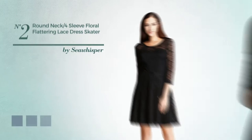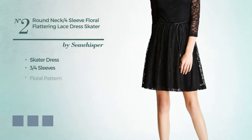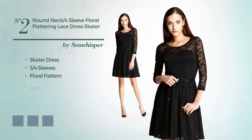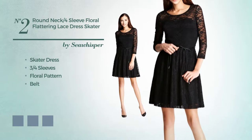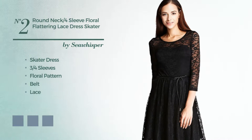Number 2, a flattering skater dress. Featuring 3 quarter sleeves, with a floral pattern, as well as a belt. Crafted from comfortable fabric, embellished with lace. Available in 6 color variations, for example, dark forest, red violet and ruby wine.